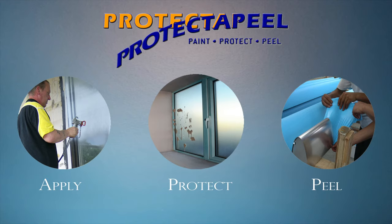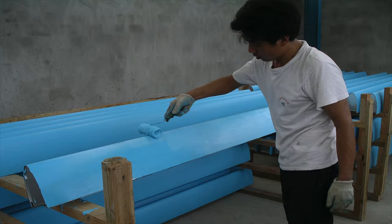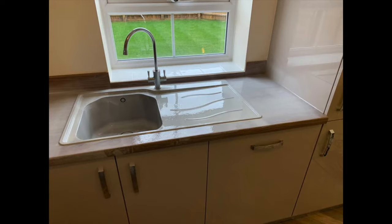Protect Appeal is a liquid applied, tough, protective coating designed to protect most non-porous surfaces such as glass, windows, steel, GRP, metals and concrete from damage during construction.